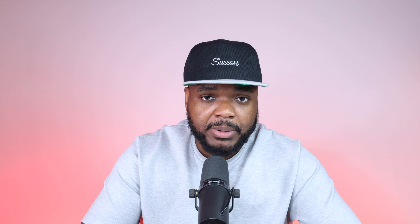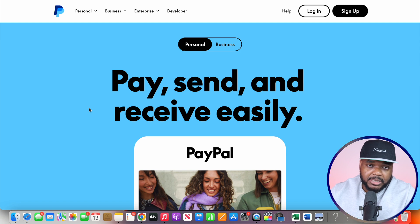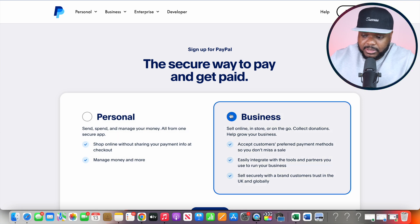Most businesses in this day and age feel comfortable paying via PayPal because they know that if anything happens or they're being scammed, they're going to be able to get their money back. To give the companies you're working with that extra level of assurance, PayPal is your best option. Sign up for a business account at paypal.com — you'll need valid ID, address details, and email address.